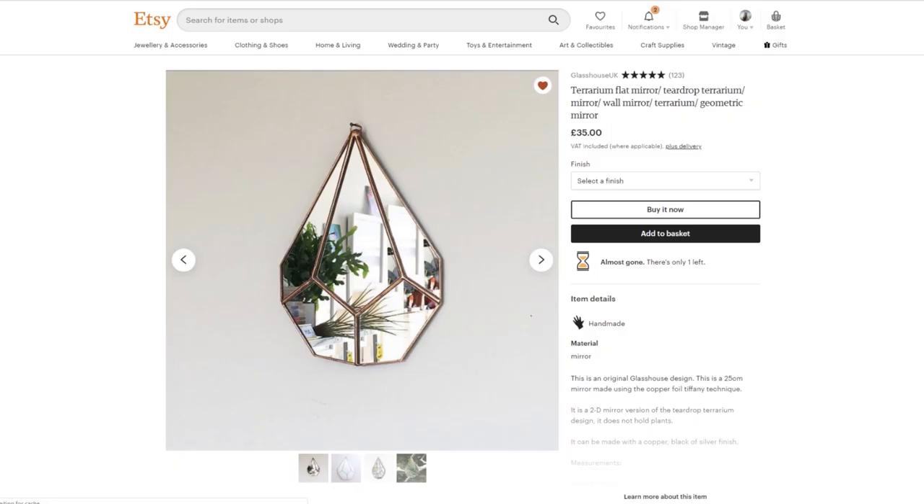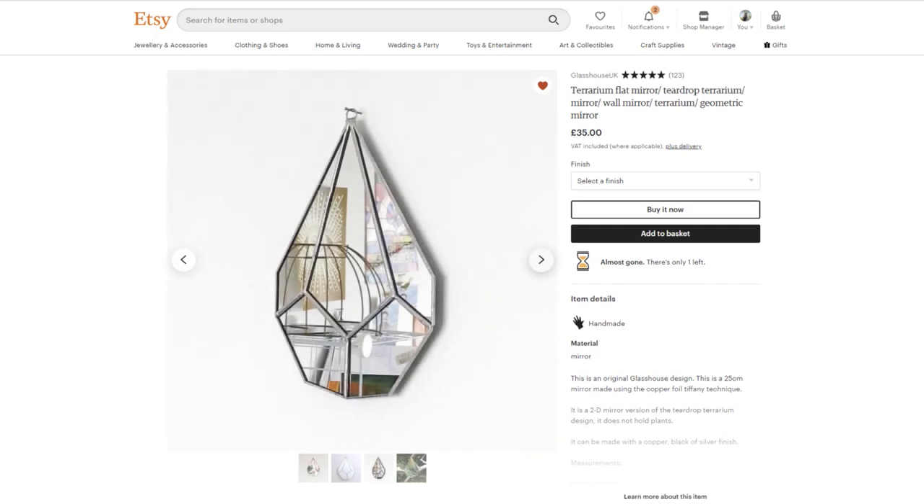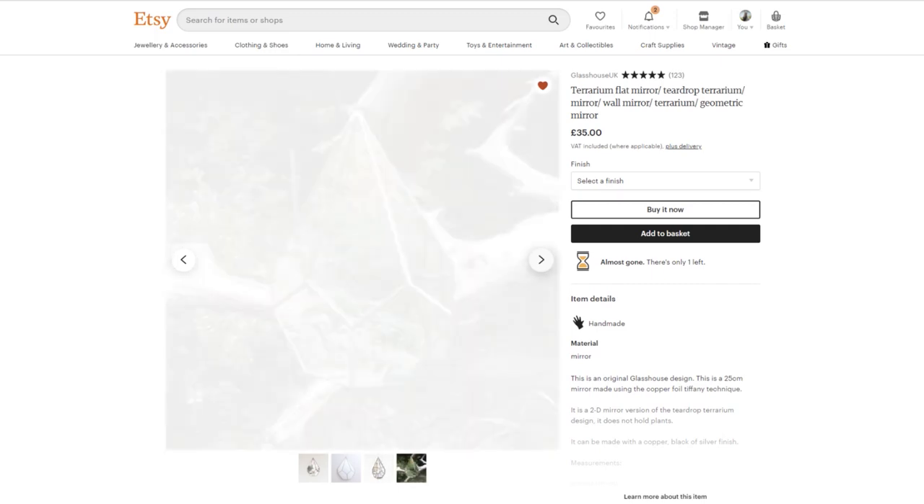Next we have a shop called Glass House UK, and this is another item on my wish list — it's a terrarium mirror. It's in the shape of a terrarium, and they also sell actual terrariums, but I think this mirror is just quite a fun gift. It's quite a small mirror as well, so I think it would be good to give as a gift because it's not ginormous.